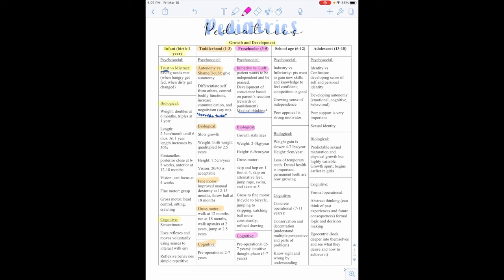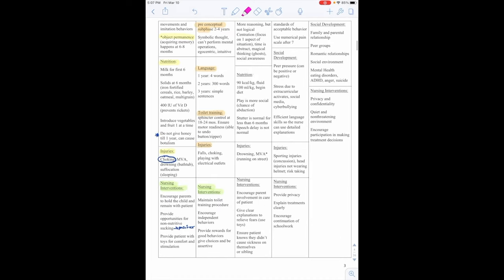Cognitively, they're in the pre-operational stage from 2 to 7 years, and the intuitive phase from 4 to 7 years. They'll have more reasoning but not logical — they have centration, focusing on one aspect of a situation; time is abstract; magical thinking; and social awareness. Nutritionally, they need 90 calories per kilogram and 100 milliliters per kilogram of fluid. Play is more social, so be careful — this is a time for possible abduction as they don't understand stranger danger. Stutter is normal for less than 6 months; speech delay is not normal.